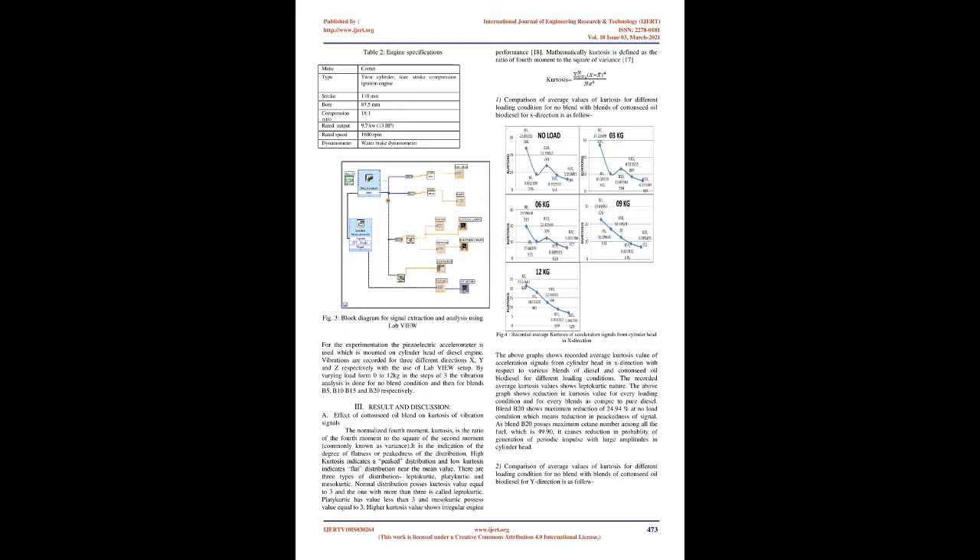For the experimentation, a piezoelectric accelerometer is used which is mounted on the cylinder head of the diesel engine. Vibrations are recorded for three different directions X, Y, and Z respectively with the use of LabVIEW setup. By varying load from 0 to 12 kilograms in steps of 3, the vibration analysis is done for no-blend condition and then for blends B5, B10, B15, and B20 respectively.